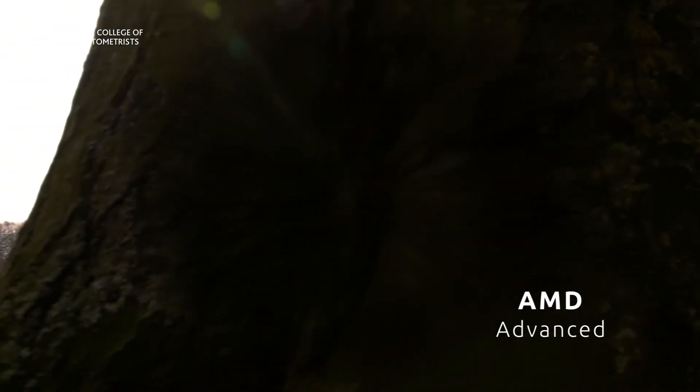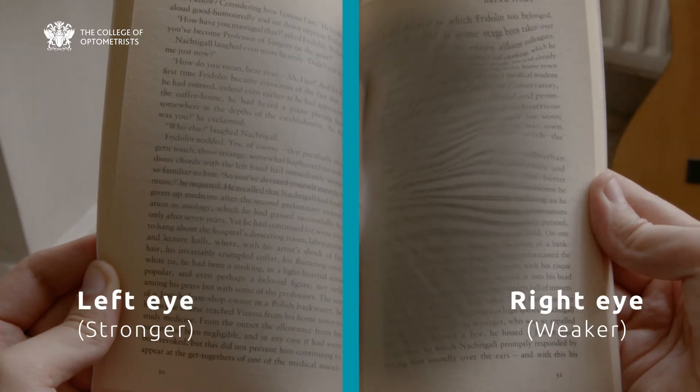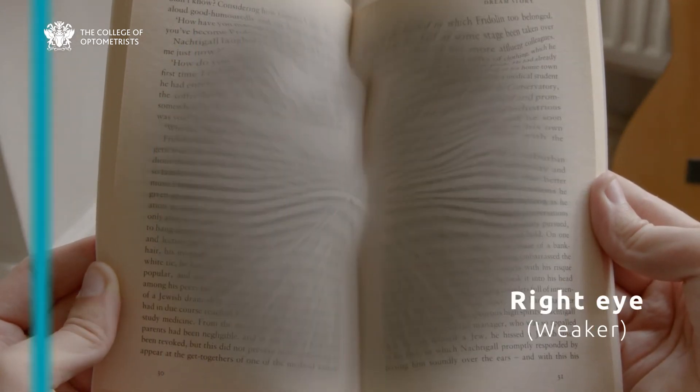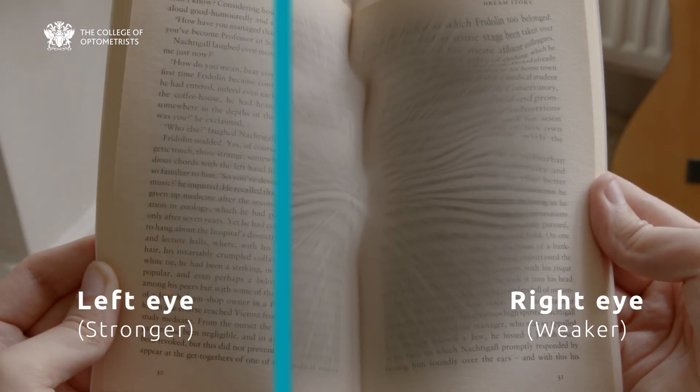Some people with AMD may notice that they become sensitive to bright lights, or that they find it difficult to adapt when going from a dark to a light environment. These symptoms are more noticeable if you look for them with each eye separately, because your unaffected eye may compensate for the affected one. You can check your vision by looking at something detailed, like a book or magazine, with one eye at a time.